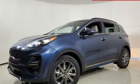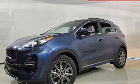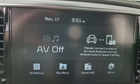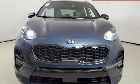Edmunds.com finds that passengers and driver alike benefit from well-contoured seats and adequate head and leg room. Kia — designed for fun, driven for thrills.